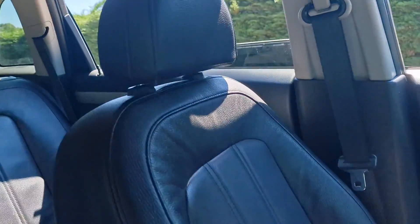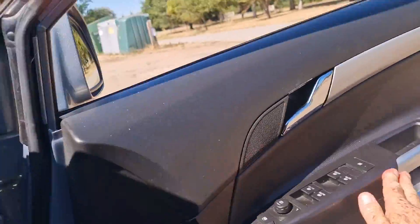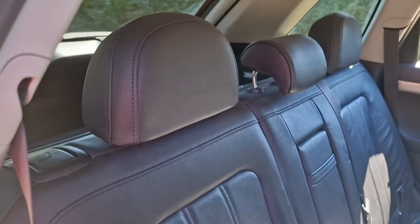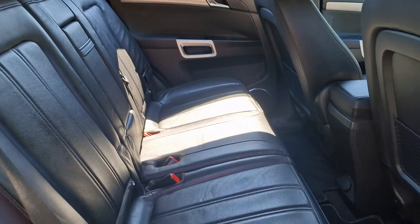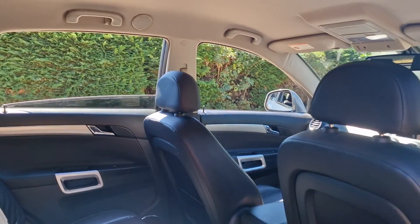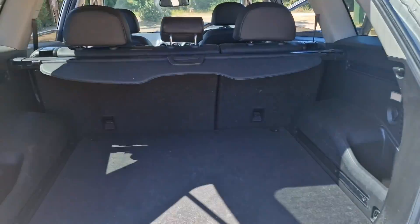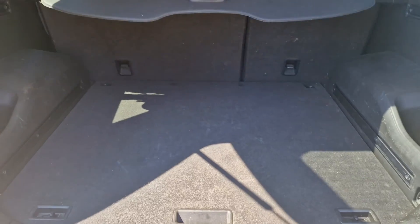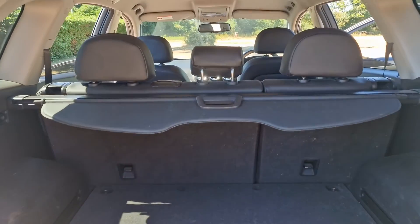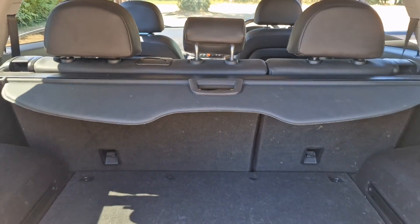I'll show you the other side — again everything's in good order. And here's the rear of the car. A very nice sized boot, and the back seats fold down with the parcel shelf coming out if you need even more space.